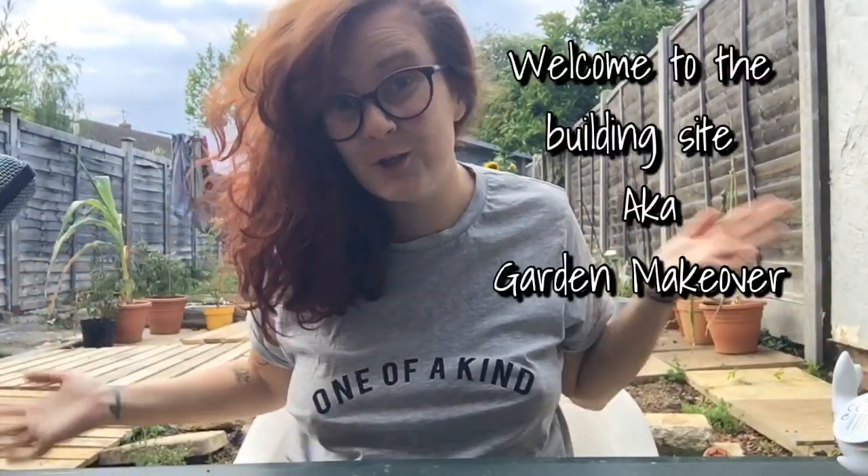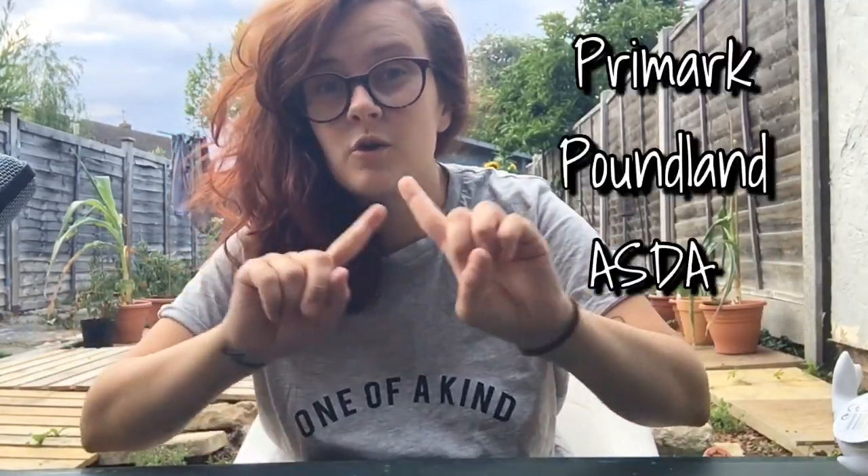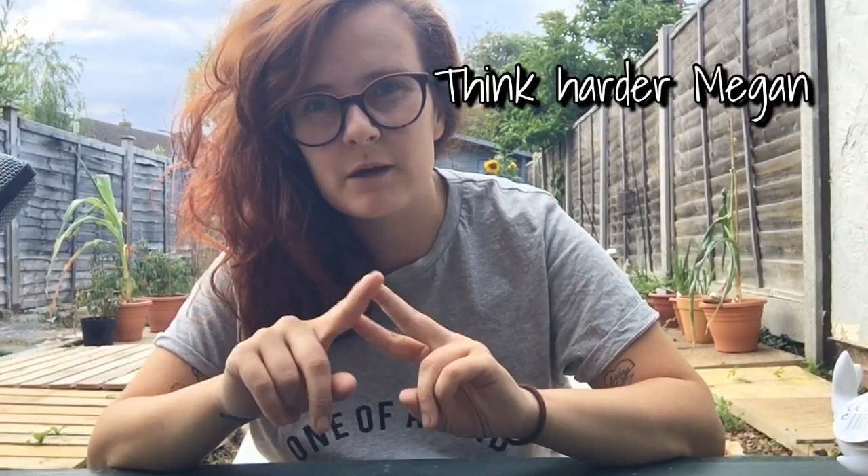Hi guys, as you can see I'm coming to you from the garden today. I've got a shopping haul for you — just thought I would change the scenery. So welcome to my half-completed garden. I went shopping today and I've got Primark, Poundland, and more. I've got a Primark basket next to me because I don't want to put anything on the dirty surfaces.